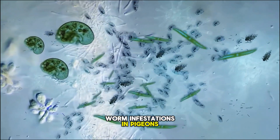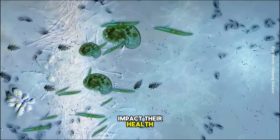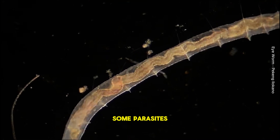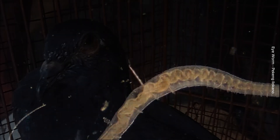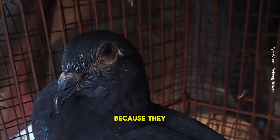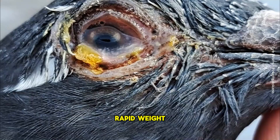Worm infestations in pigeons are often underestimated, but they can significantly impact their health. While worms typically affect the intestines, some parasites can cause eye infections. Hairworms are particularly troublesome because they burrow into the intestinal wall, leading to inflammation and rapid weight loss.